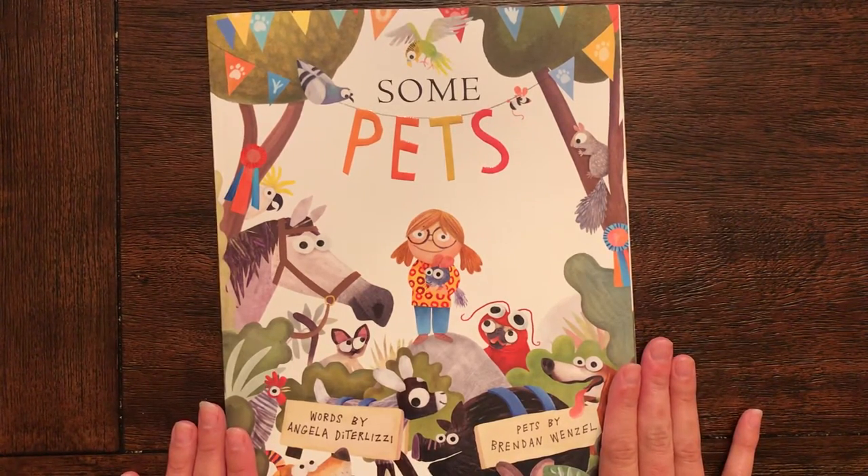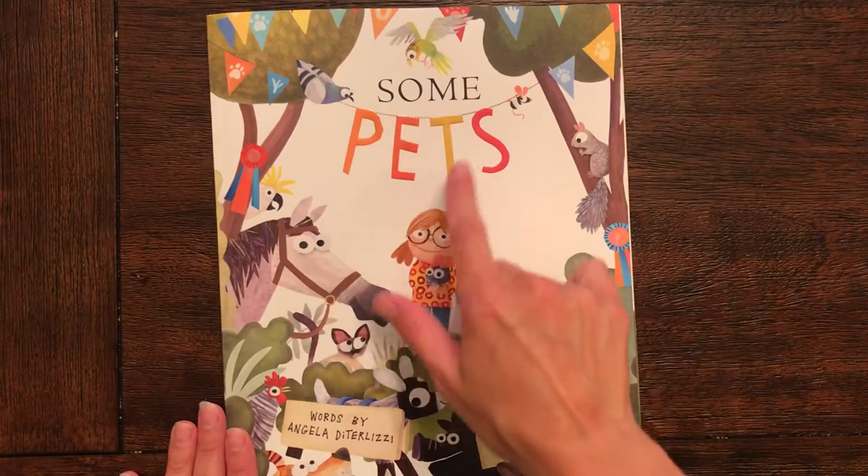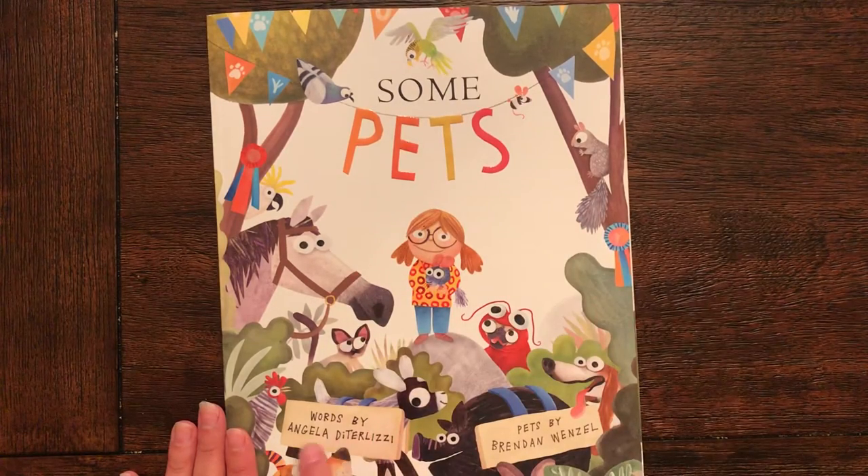Hello! I'm going to read you a book called Some Pets. Words by Angela Ditterlitzy. Pets by Brendan Wenzel.